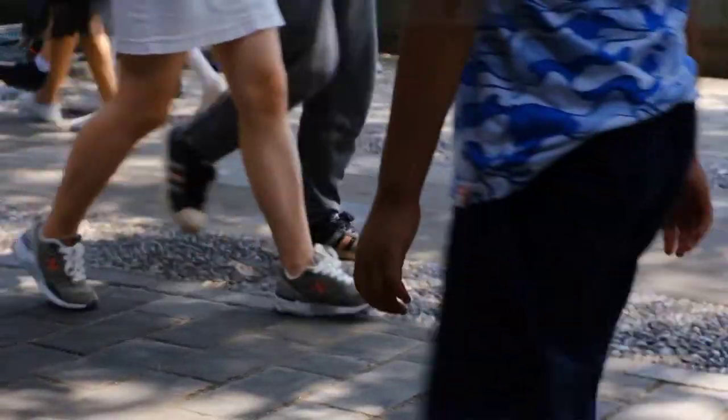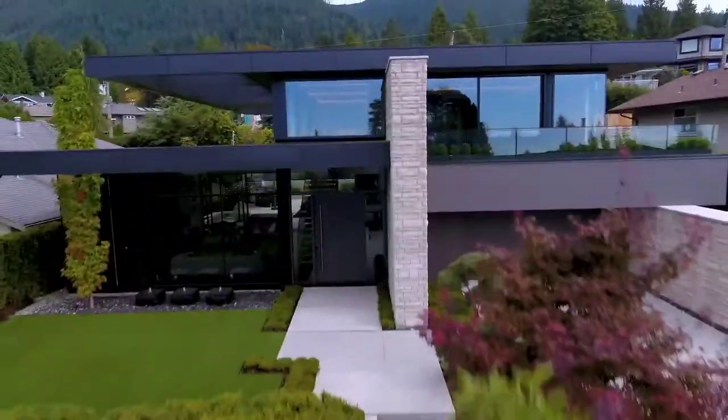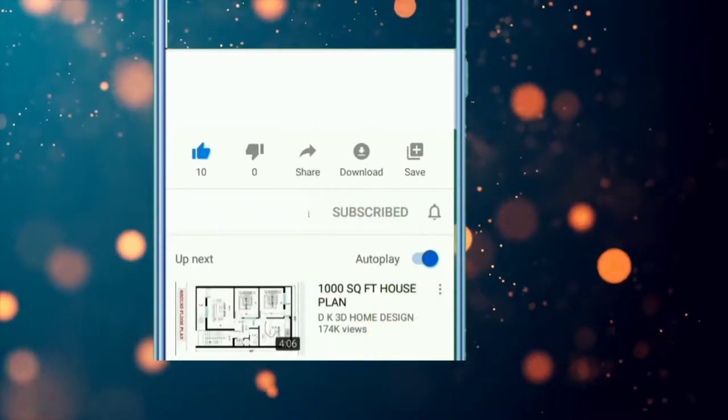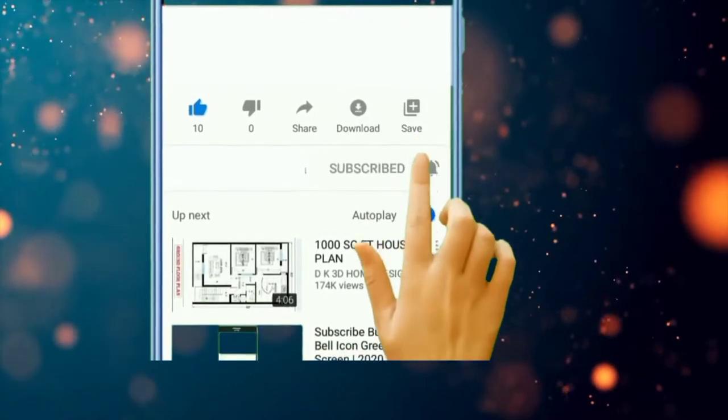So in this video, we will discuss the Top 5 Most Expensive Mansions in Algeria. Before starting, be sure to smash the like button and subscribe to never miss out on any of our videos. The video is going to be amazing, so make sure you stick to the end.